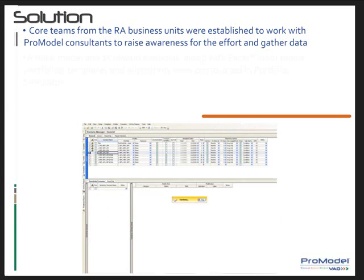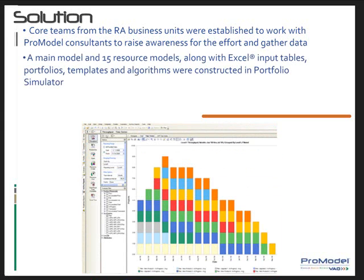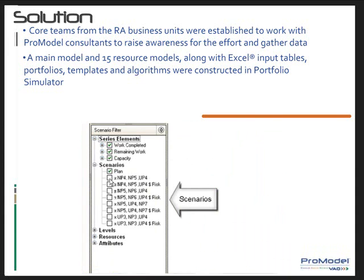A main model and 15 resource models were designed and developed along with Excel data input organizers to support them. After conducting a series of information-gathering sessions with project team representatives for baseline input data, portfolios, templates, and resource algorithms, models were then constructed in pro-model's portfolio simulator application. Pro-model continues to support and address development issues as needed.